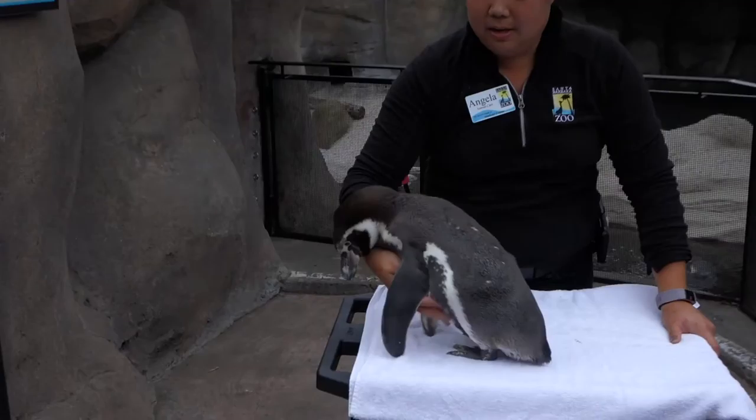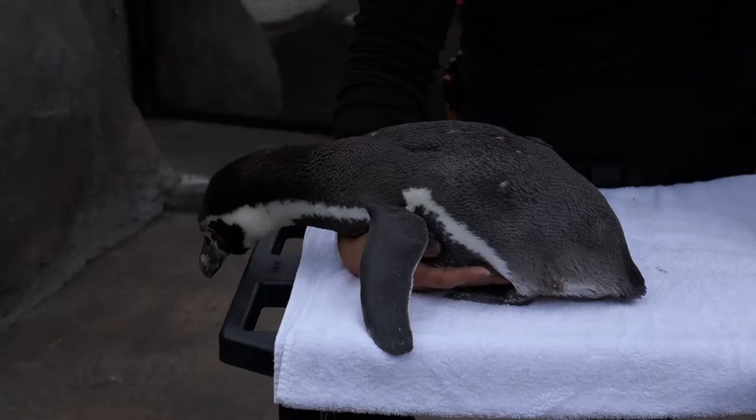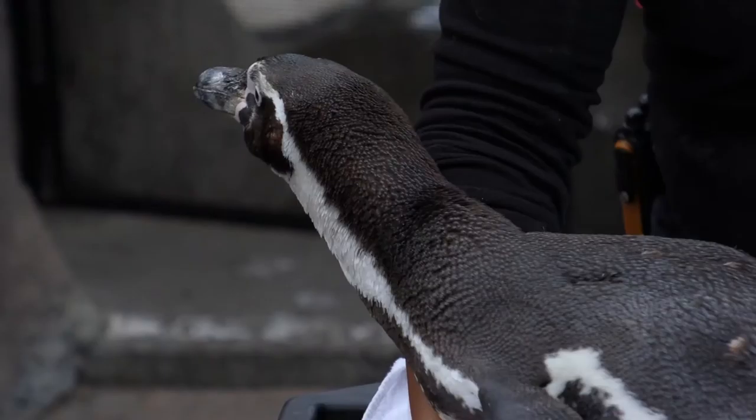But Cito here was hand raised with his brother Monty. Monty and Cito were sponsored by the Montecito Bank and Trust — that's his name. They were hand raised specifically because they were very sick as chicks. We anticipated them getting sick because their parents were notorious for having chicks that were very sick when they hatched out of the egg.